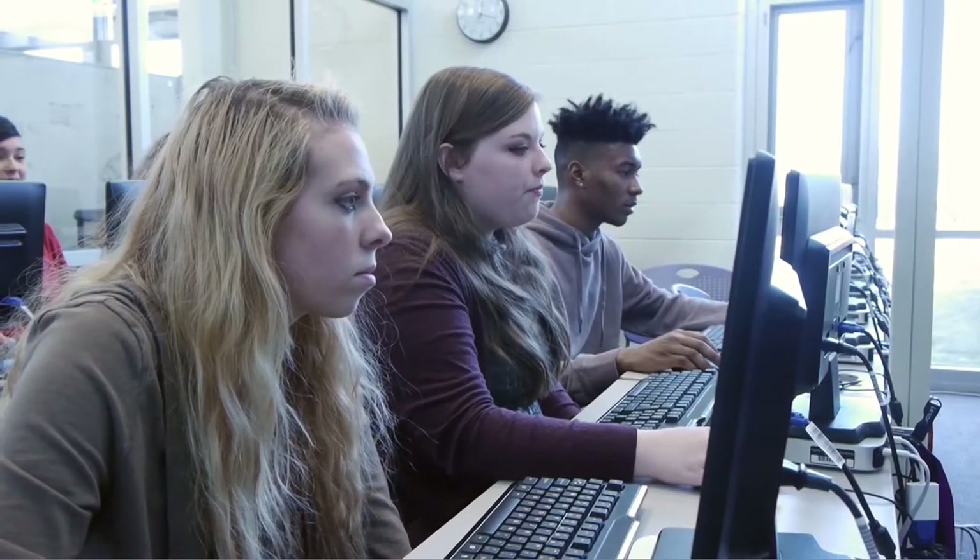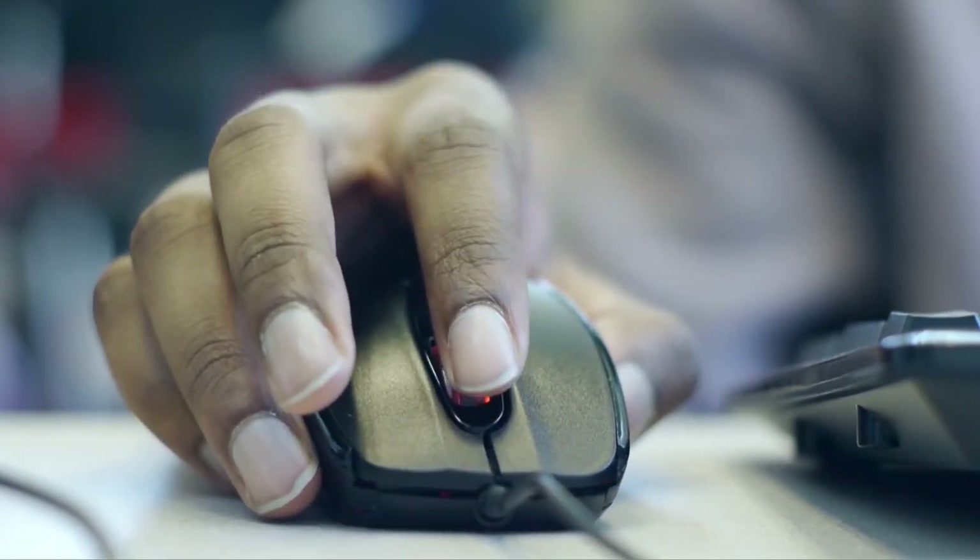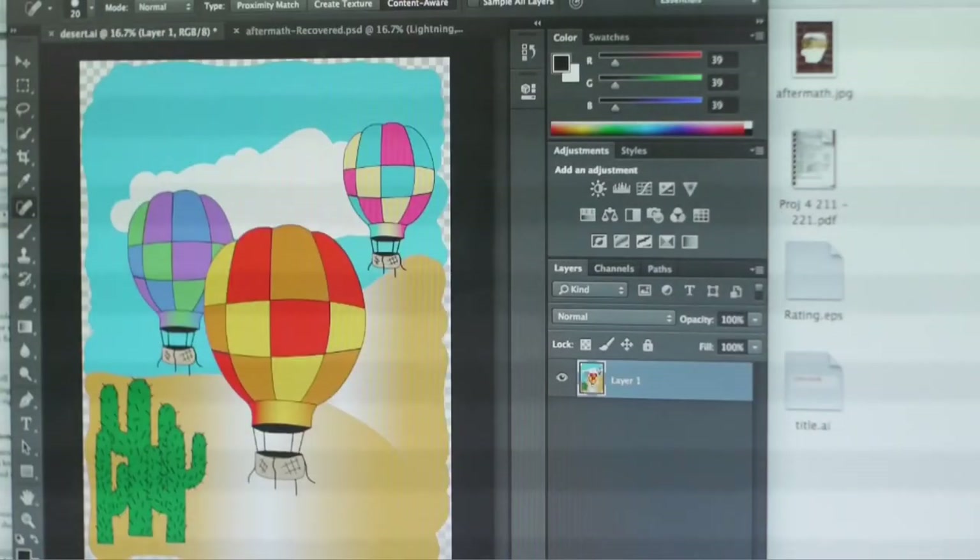This class is just helping me get more information, better techniques, just better ways to do things, and preparing me for projects that I would deal with in college.